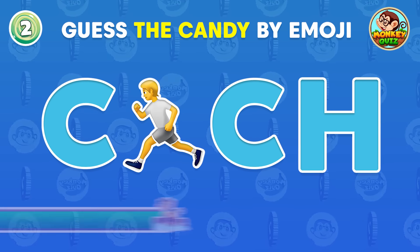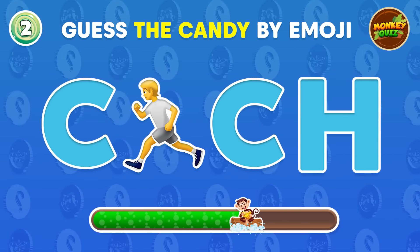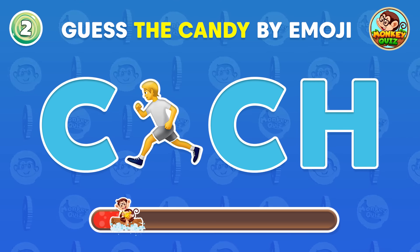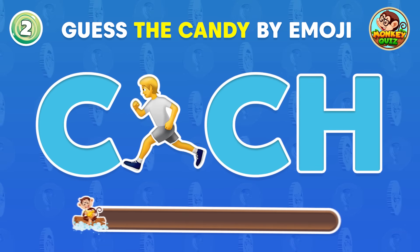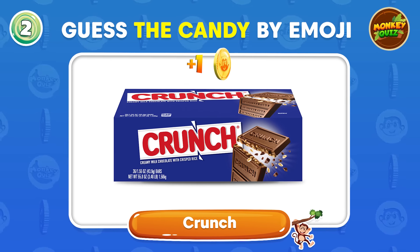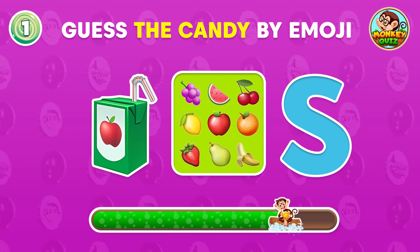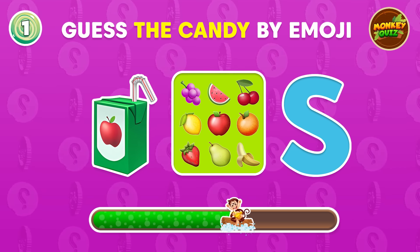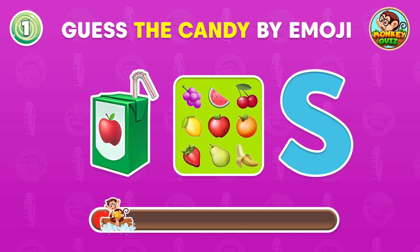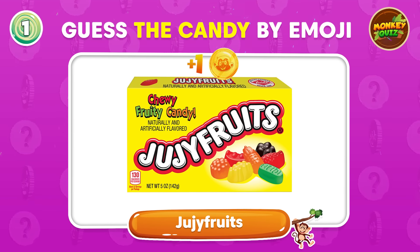What's your guess? You got it right! It's Crunch! Can you guess this one? Yup, it's Jujufruits!